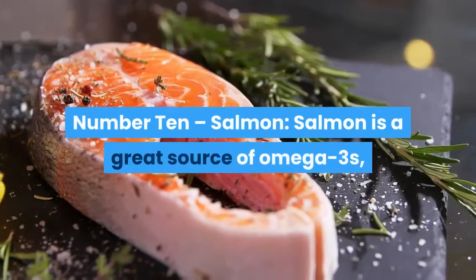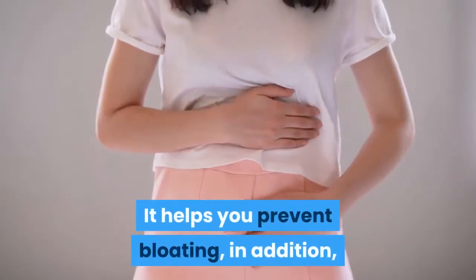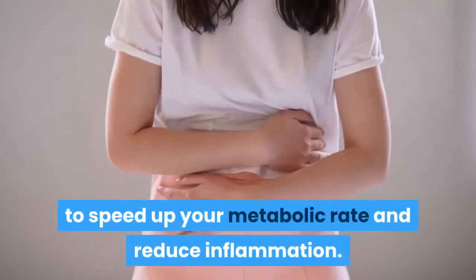Number 10: Salmon. Salmon is a great source of Omega-3s, which is a fatty acid. It helps you prevent bloating in addition to speeding up your metabolic rate and reducing inflammation.